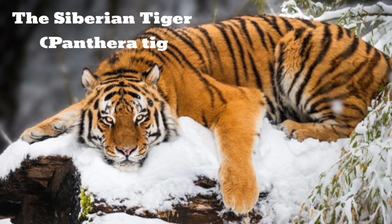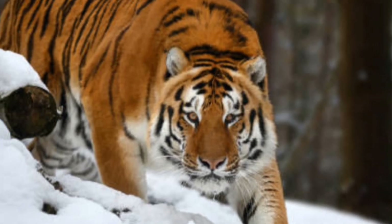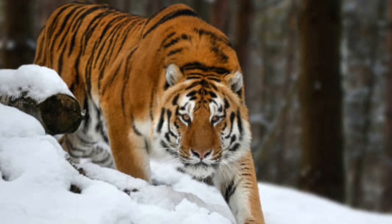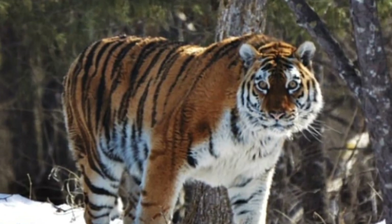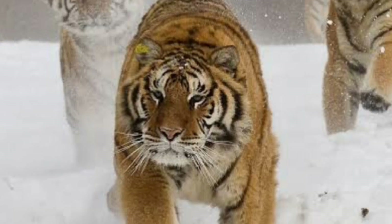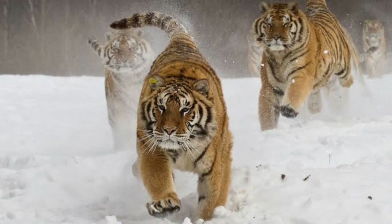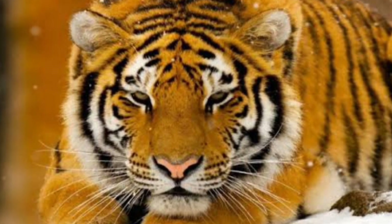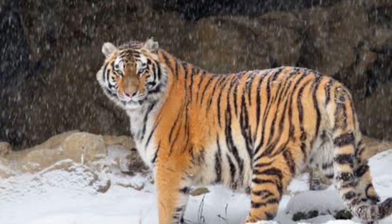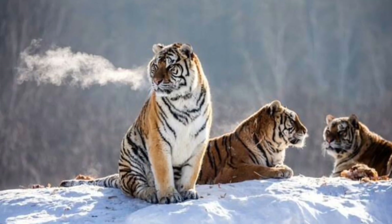The Siberian tiger, Panthera tigris altaica, also known as the Manchurian tiger, Korean tiger, Amur tiger, or Ussurian tiger, is an endangered species that lives in Northern Asia, China, Russia, and Korea, although its territory was once much larger. Even though the Bengal tiger is larger in the wild, the Siberian tiger often grows to be larger than the Bengal in captivity, making it the largest pure-bred cat in the world.